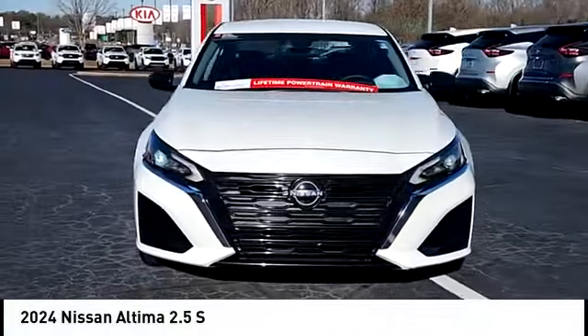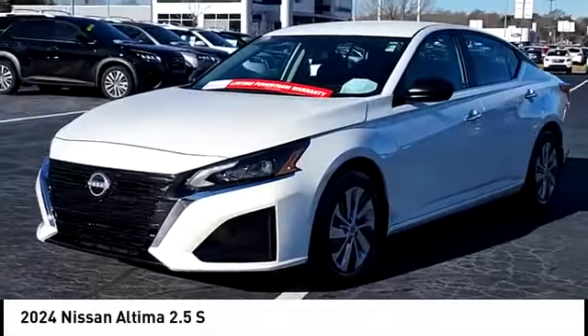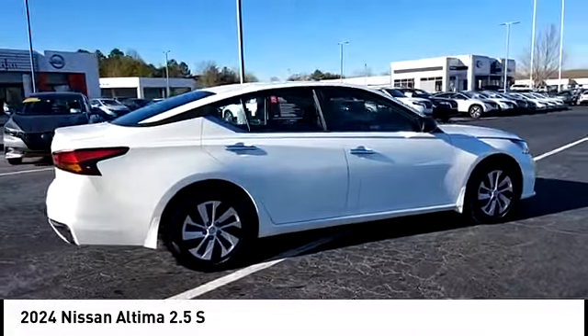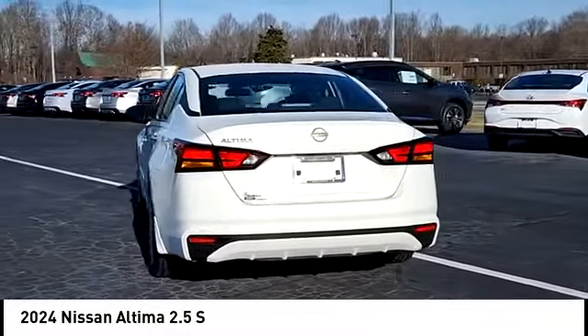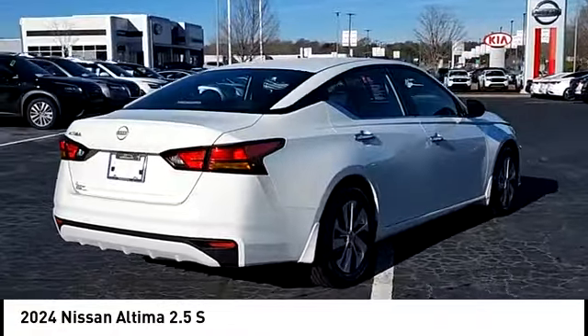Stop by and take a look at the 2024 Altima. The Nissan Altima offers advanced features to make life easier, including push-button ignition, which comes standard. Combine that with a powerful engine and standard airbags and over 5,000 quality and performance tests, and you'll see the Nissan Altima is made to drive and built to last.